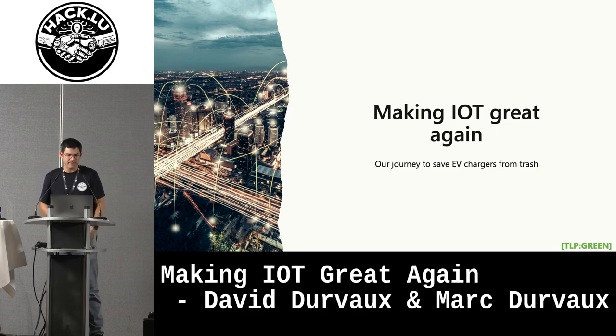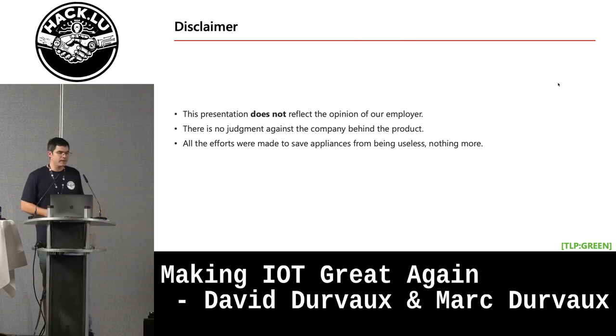Hello everyone, thanks for coming. This presentation is about making a device work again, specifically an EV charger, and we'll explain the story and journey we had, along with some thoughts. The idea is not to focus so much on the appliance itself but on what we observed. As a small disclaimer: this does not reflect the opinion of my employers. We don't want to judge the companies involved. All the effort we did was mostly to save the appliance from going to trash and nothing else.